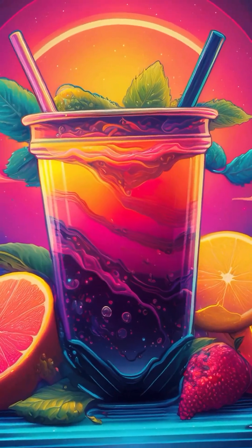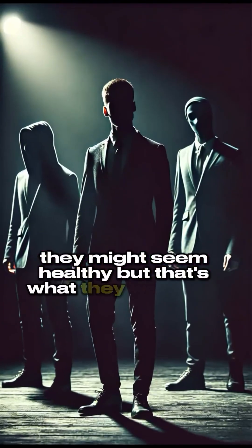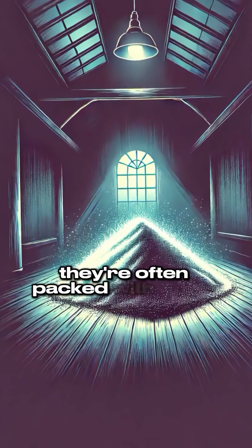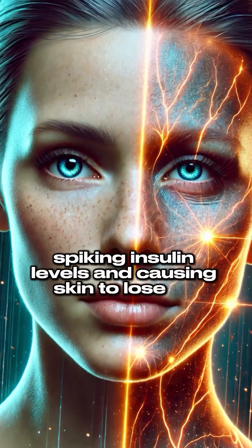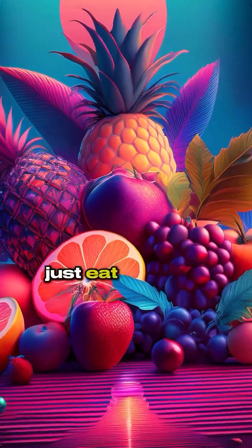Number three: fruit juices. They might seem healthy, but they're often packed with sugar, spiking insulin levels and causing skin to lose its youthful glow. Just eat the fruit itself.